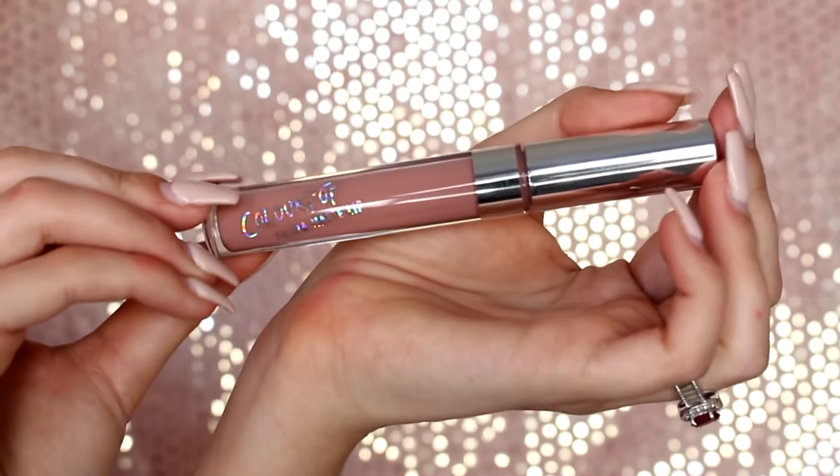Then we have Midi — and Midi is another nude. That's what it looks like right here. Like I guess all I'm supposed to say about all these is: this one's a light nude, this one's a dark nude, this one's a toffee nude. Like they're all nudes.